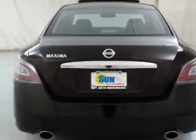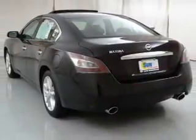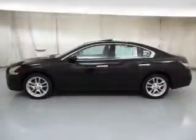Premium wheels give a more luxurious look. The anti-lock braking system will help keep you safe on the road. Enjoy the comfort of dual temperature controls.